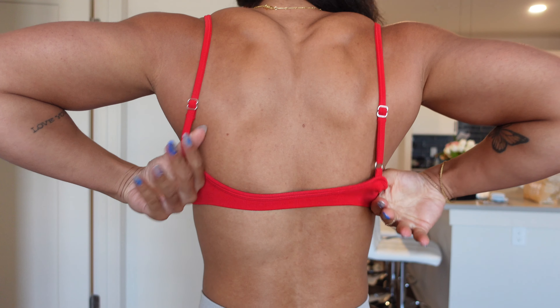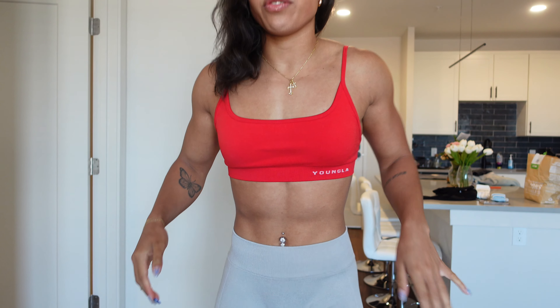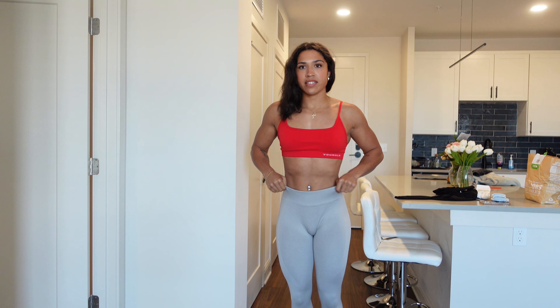I will literally wear anything in the shade of red — it is so gorgeous. But these shorts and the sports bra are dropping on July 10th with everything else.